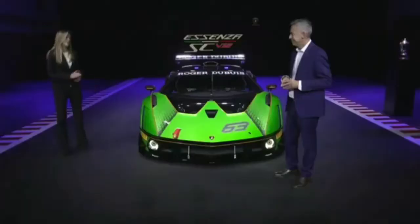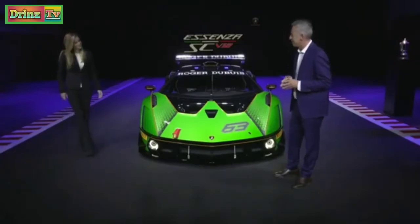Wow, Maurizio, thank you very much for the full explanation of the car. Thank you to you, Dakota. See you.